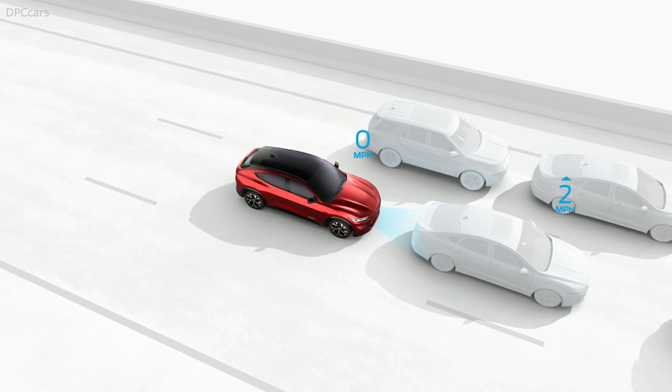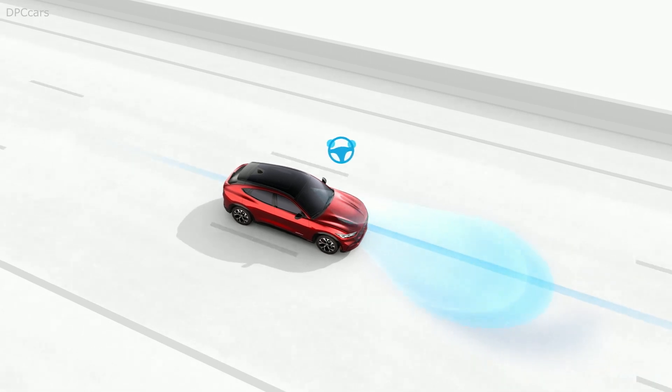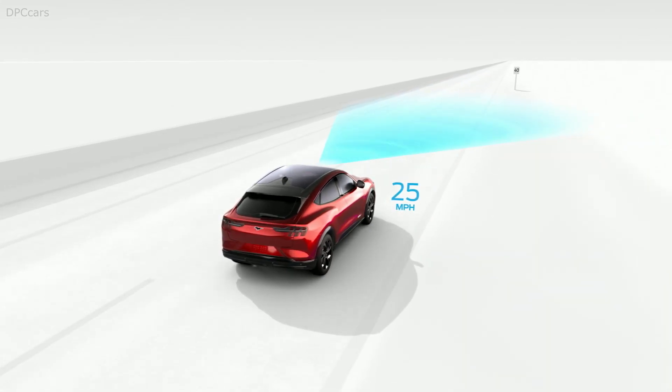There's also room for cargo, thanks to our flat load floor, flexible and configurable seating, and an innovative trunk in the front end of the vehicle that can hold enough luggage for a weekend getaway.